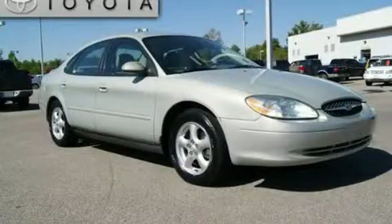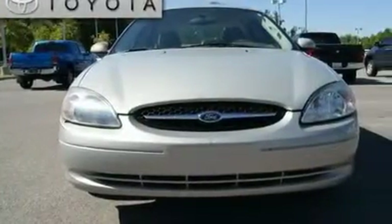This is a 2003 Ford Taurus. It has a 3.0-liter six-cylinder engine and an automatic transmission.